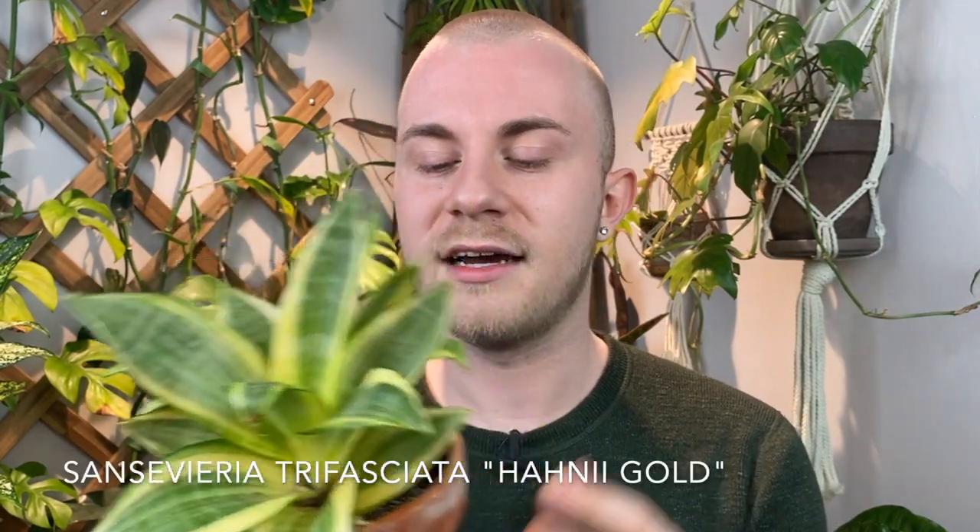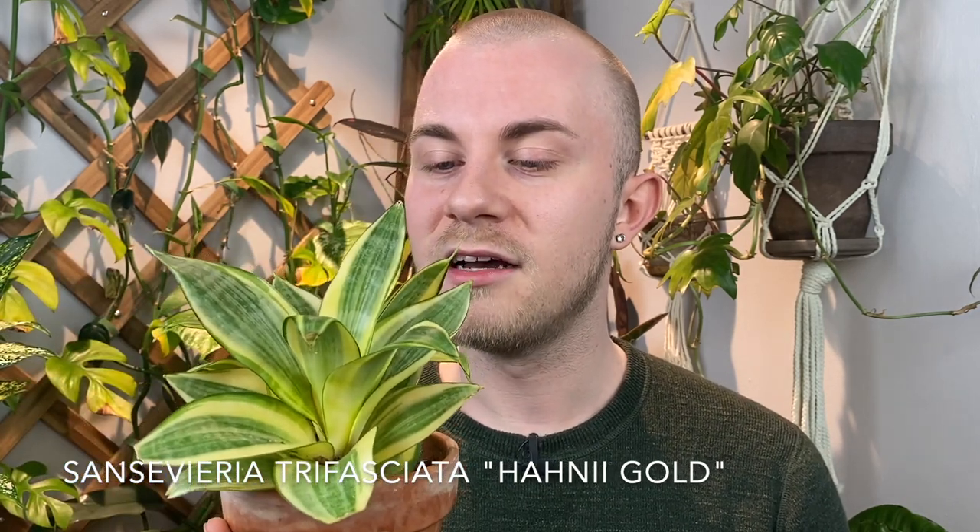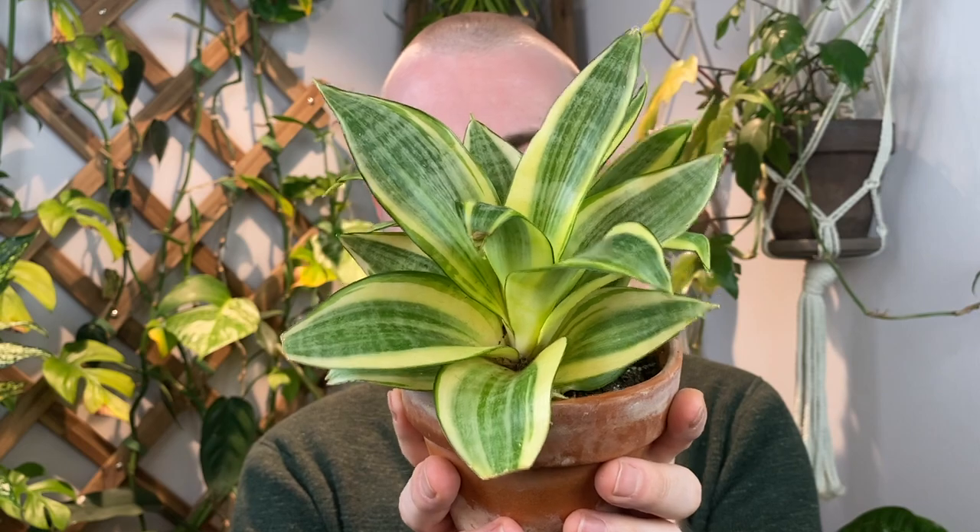This is an adorable Sansevieria - Sansevieria trifasciata Golden Hahnii. I'm realizing how covered in cat hair this plant is; it's right on the couch next to the windowsill where our cats like to lay and they get their fur all over our plants. This is a very striking type of Sansevieria Hahnii, which is the bird's nest type of Sansevieria. I want to talk about this one today because it has such a striking appearance with its gold color.